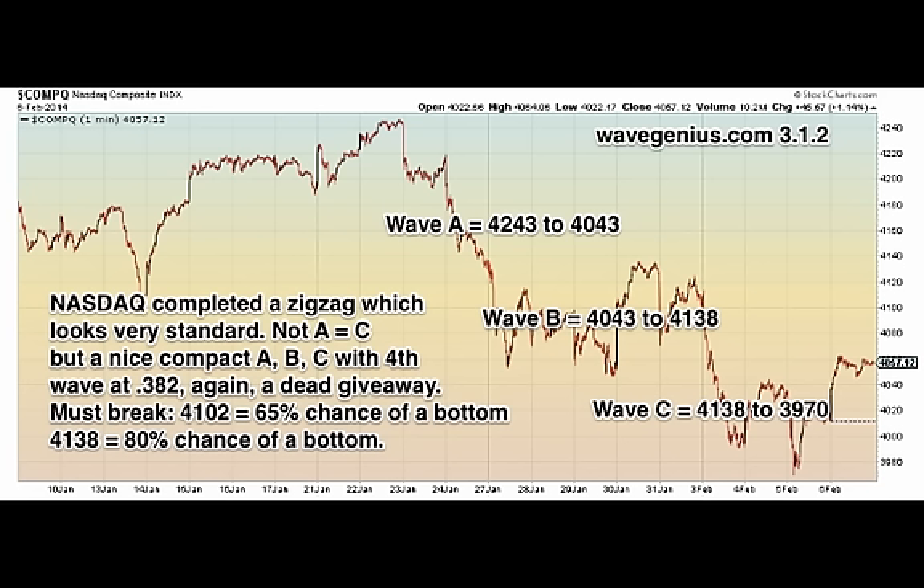On NASDAQ's current 38-1-minute chart, we have again A equals C. The dead giveaway was the fourth wave at 0.382 to 4041 into the fifth wave. Wave A was 4243 to 4043, the B wave was 4043 to 4138, and the C wave was 4138 to 3970. NASDAQ completed a zigzag which looks very standard — not A equals C, but a nice compact ABC with a fourth wave at 0.382. Again, a dead giveaway. The best break levels are 4102, which is 0.786 of the C wave, and 4138, which is 1.00 of the C wave, giving an 80% chance on the bottom.